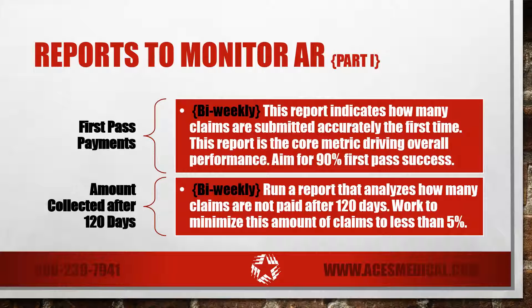Amount collected after 120 days. Run a report that analyzes how many claims are not paid after 120 days. We suggest working to minimize this amount of claims to less than 5%. Run reports every two weeks to monitor your claims not paid after 120 days.